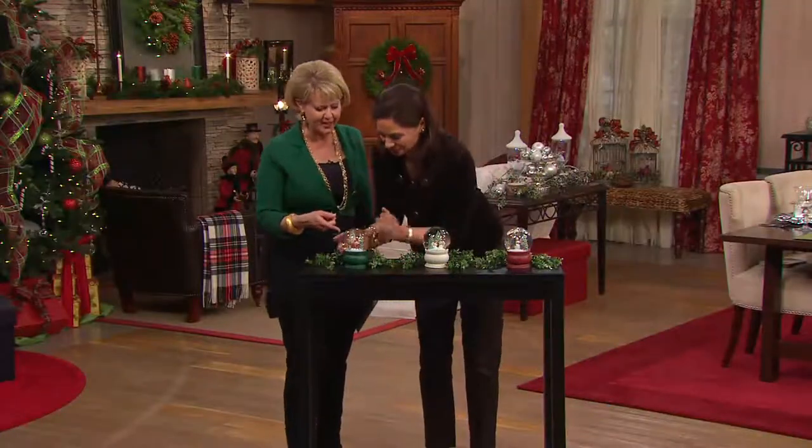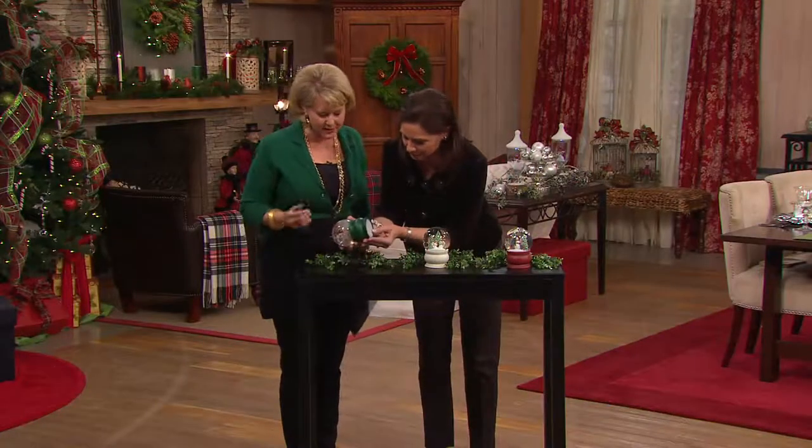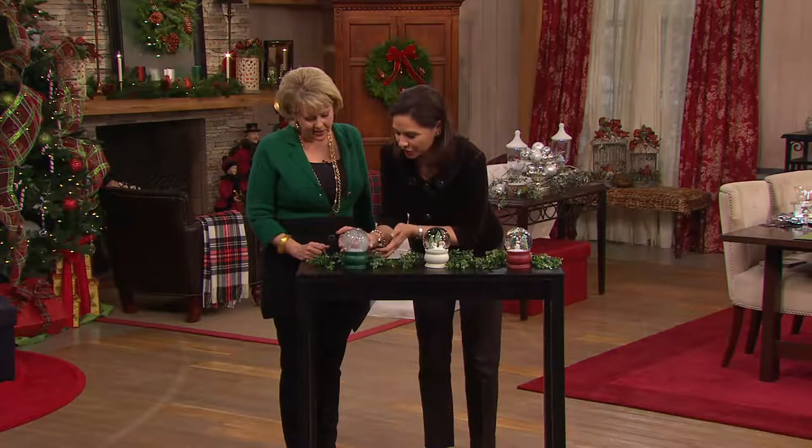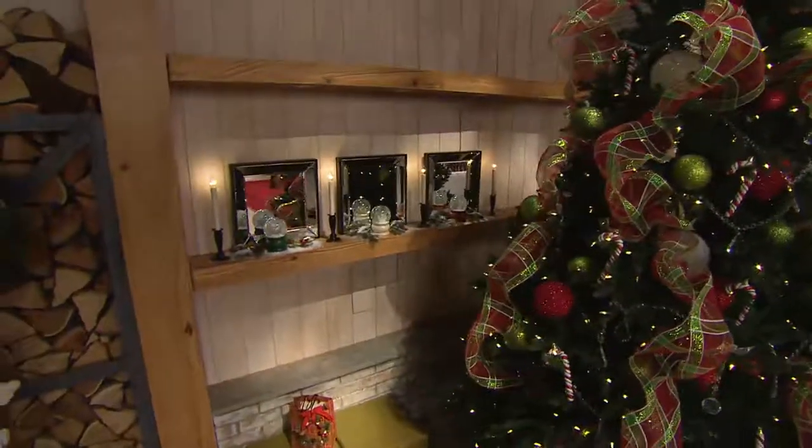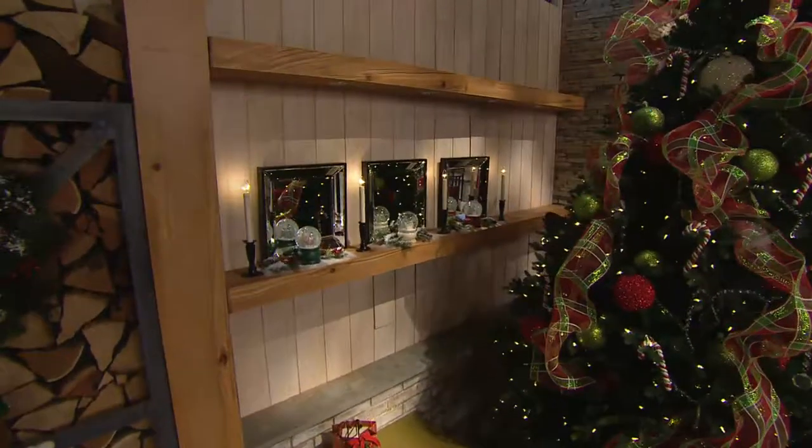Tell us how to run it. There's a button on the bottom — you turn it on. It runs with three triple-A batteries and it blows a fan, so it keeps the snow going, suspended. That's exactly right, and you can turn them off at any point.